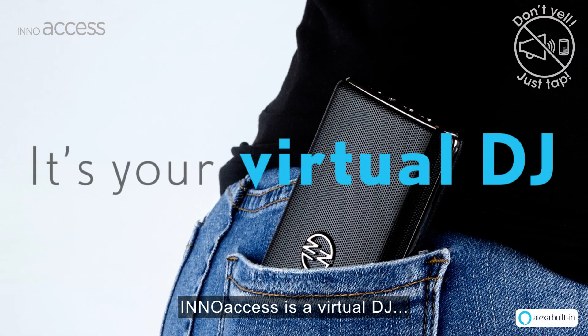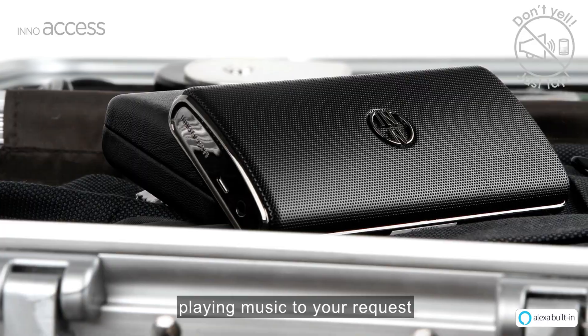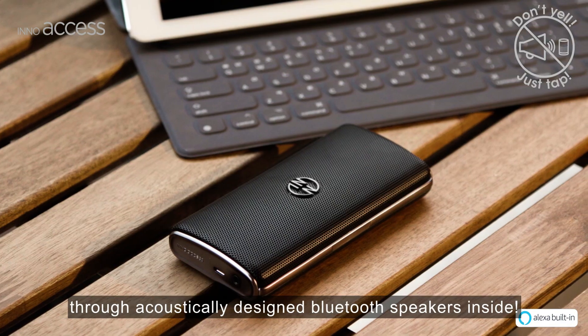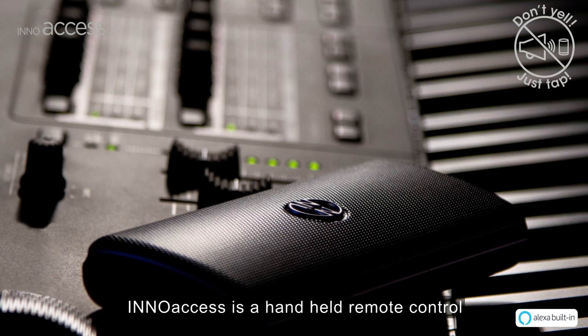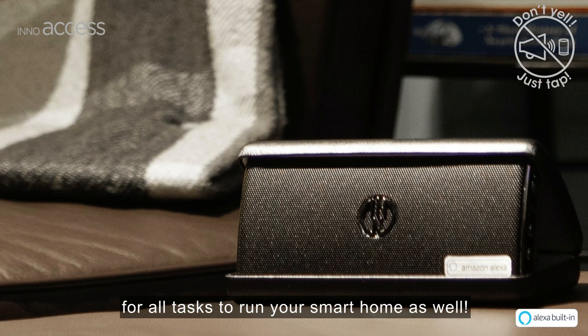InnoAccess is a virtual DJ playing music to your request through acoustically designed Bluetooth speakers inside. InnoAccess is also a handheld remote control for all tasks to run your smart home.